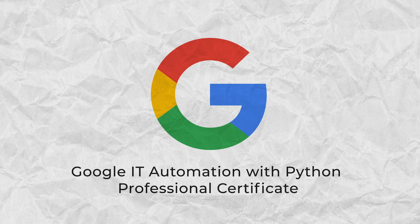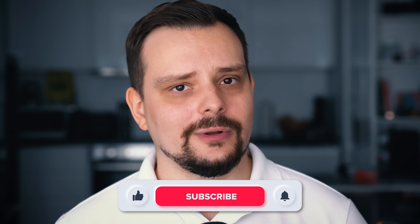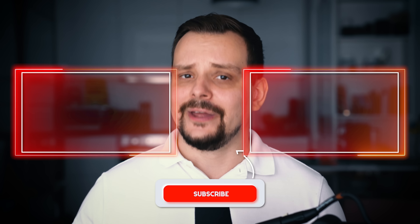I've left all certificate-related links in the description below. Feel free to share your opinion on the Google IT Automation with Python certificate in the comments. Don't forget to like this video — until next time!